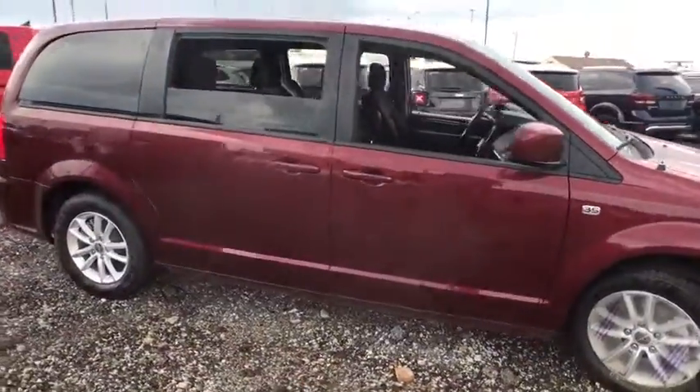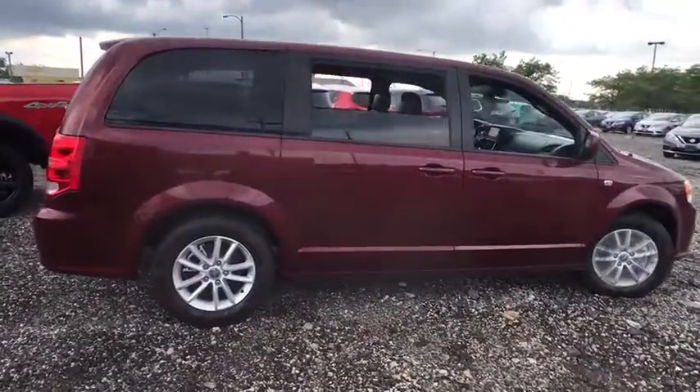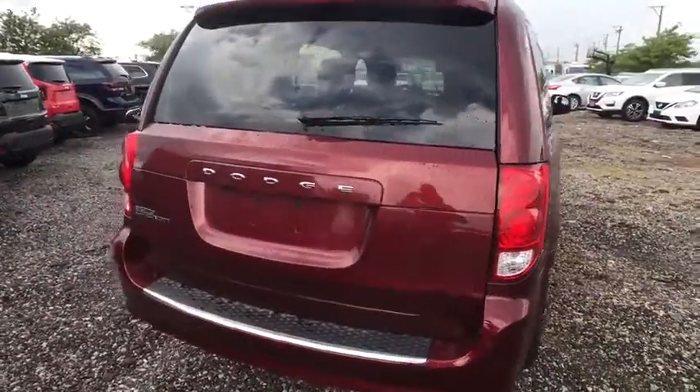with an innovative seating arrangement, versatile cargo storage, and enough entertainment features to keep the kids entertained on road trips. Here are some of this vehicle's great options.